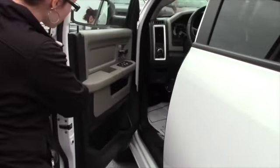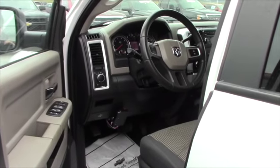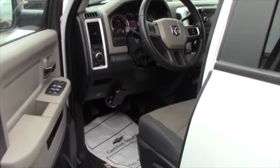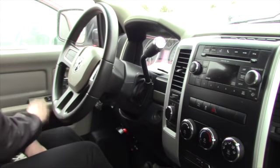You got power windows, power locks. It looks like you got a trailer brake controller in there as well. You got the nice Ram floor mats. We'll take a closer look at the inside. Here we are inside the Dodge — got the automatic lights as well.